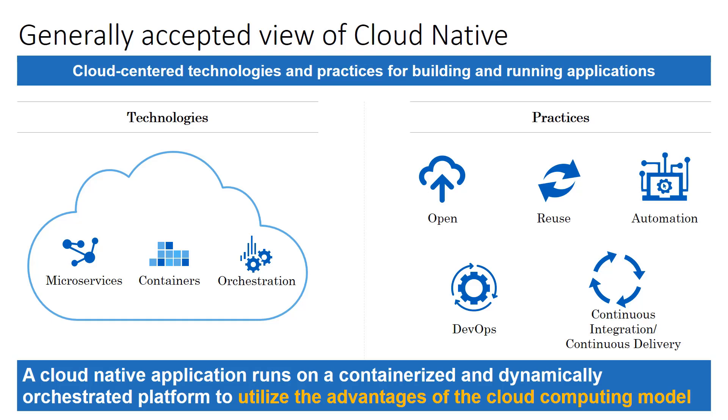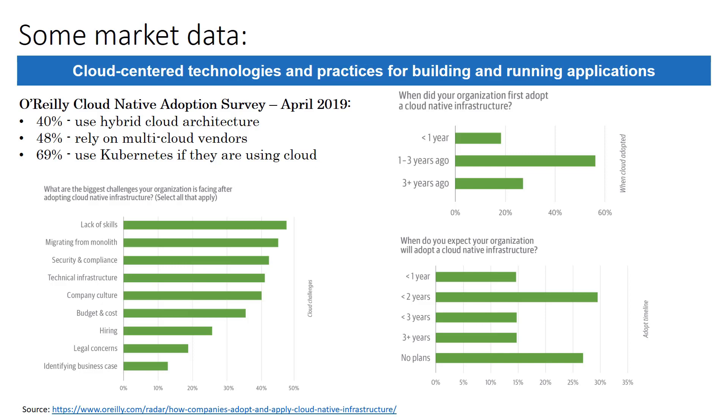Why is all this important to us? Well, it seems like every customer we talk to these days is already on a cloud-native journey or just about to start one. O'Reilly did a study last year — you can see some of the numbers here. Down in the bottom right, you can see only about 25% of the respondents said they had no plans to adopt a cloud-native infrastructure. And of the remaining folks, most plan to adopt cloud-native infrastructure in three years or less. So we want to make sure that our large and growing portfolio of software is going to fit seamlessly into these environments.